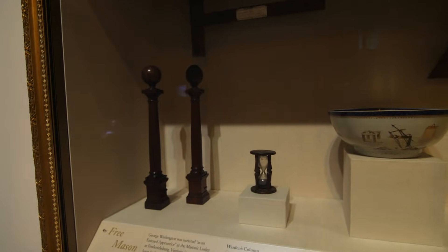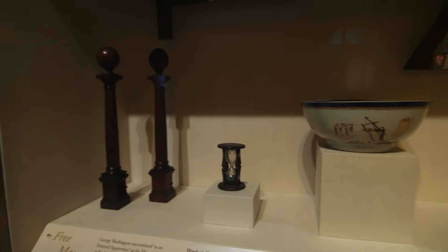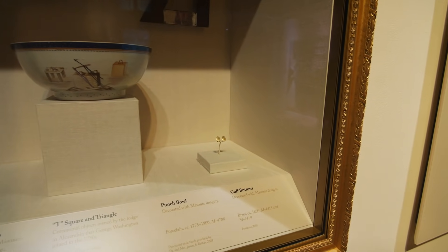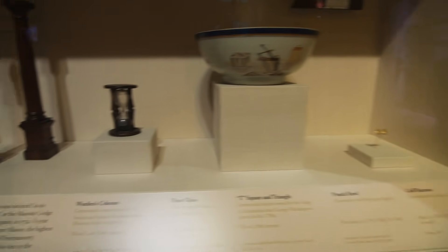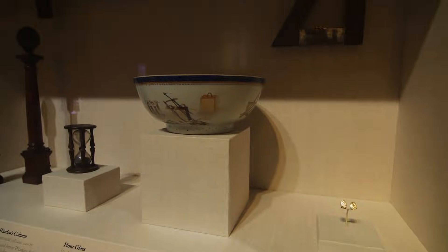George Washington belonged to a secret society known as the Freemasons, and these are just some objects associated with the Masons — like this hourglass that was used during lodge meetings and a punch bowl.